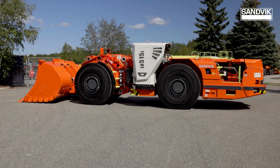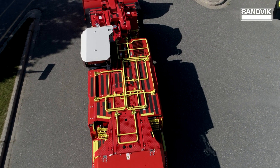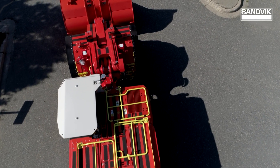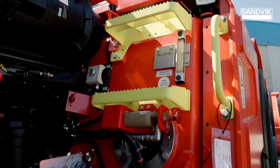The new Toro LH515i from Sandvik. Redesigned from the ground up, the new loader leverages all the benefits of its predecessors while incorporating new design features based on customer feedback.